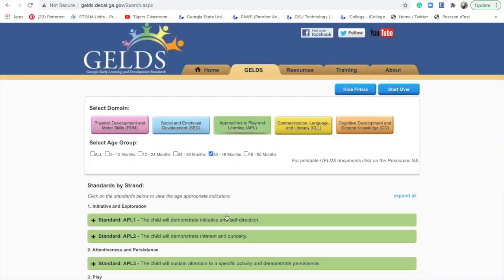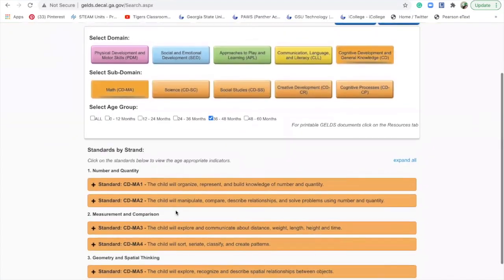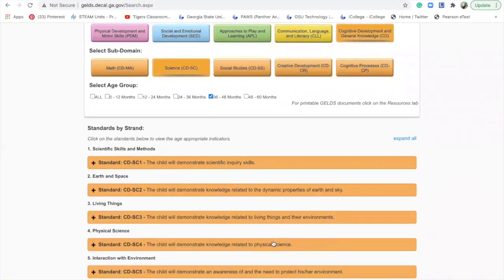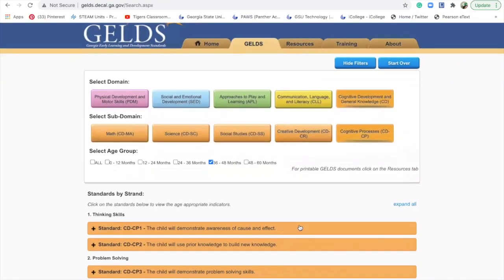Approaches to play and learning: the child would demonstrate initiative and self-direction. There's language and literacy — that's reading. And cognitive skills. Cognitive has sub-domains, which means they have math, science, social studies, creative development, and cognitive process. This covers counting numbers, sequencing, and solving problems. Scientific skills go into physical science, living things, earth and sky. There's also dance and expressive movement, moving objects, playing instruments, being creative in dramatic play, and cognitive processes like cause and effect, building new knowledge, and problem solving.